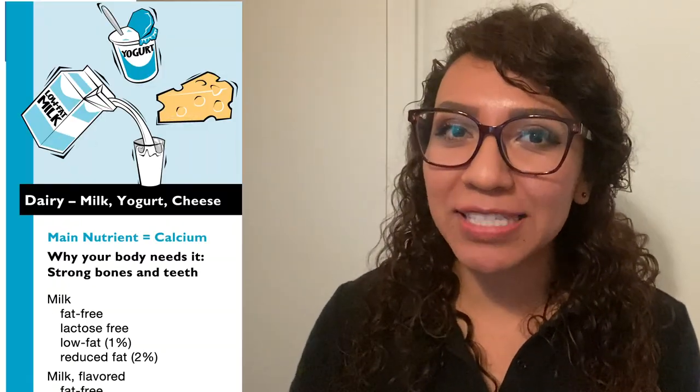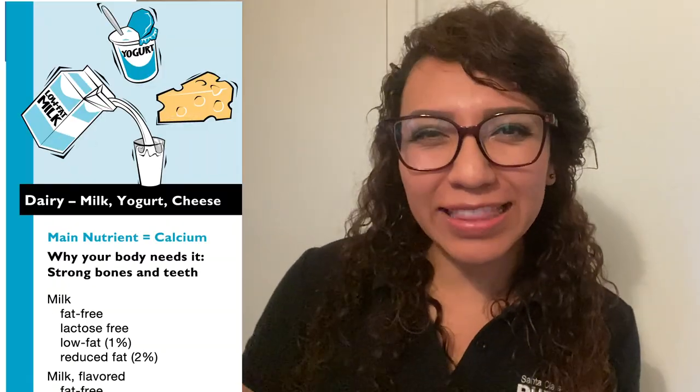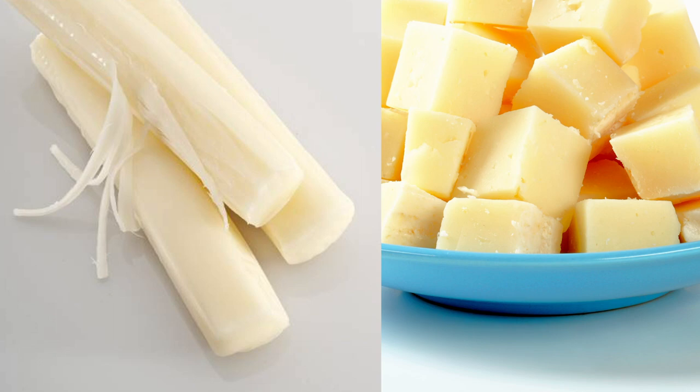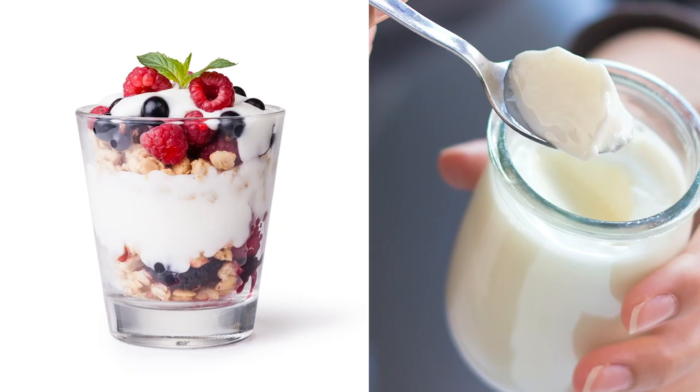The first food group, the blue food group, is called the dairy food group. In this food group we're going to find foods like milk, cheese, or yogurt. So anytime that you are having a grilled sandwich with cheddar cheese or a bowl of cereal with low-fat milk, you are adding dairy foods to your day.